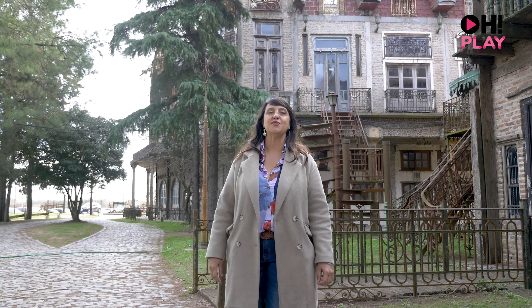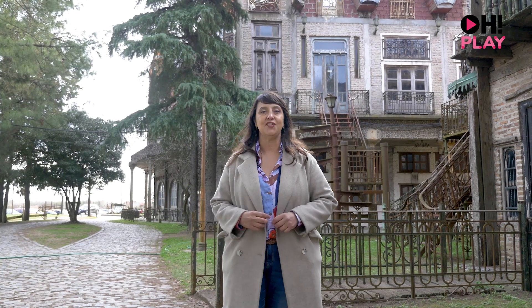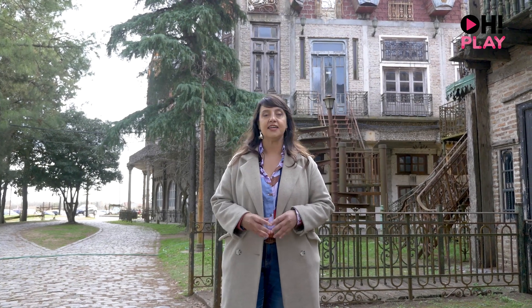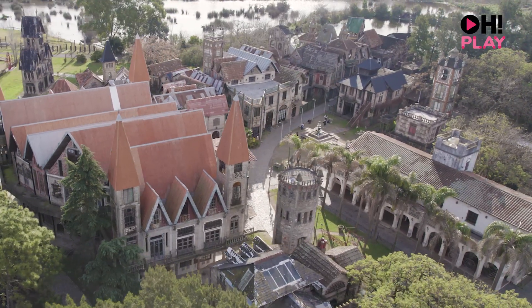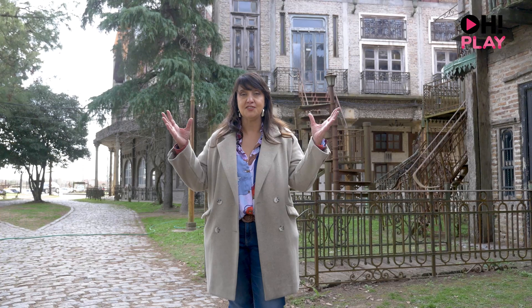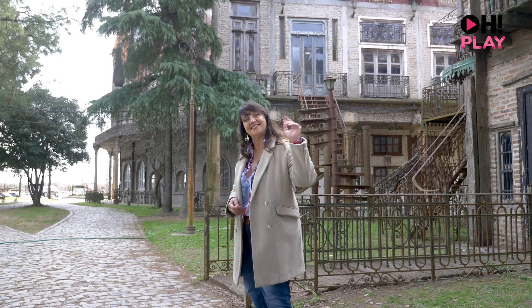And so we finish this new episode of Hola Leando from Campanópolis. I hope you enjoyed it as much as I did. I was truly amazed by this place — it's a place to be inspired, to dream. I invite you to let your imagination fly. Thanks and see you in the next episode of Hola Leando on Hola La Play. Goodbye!